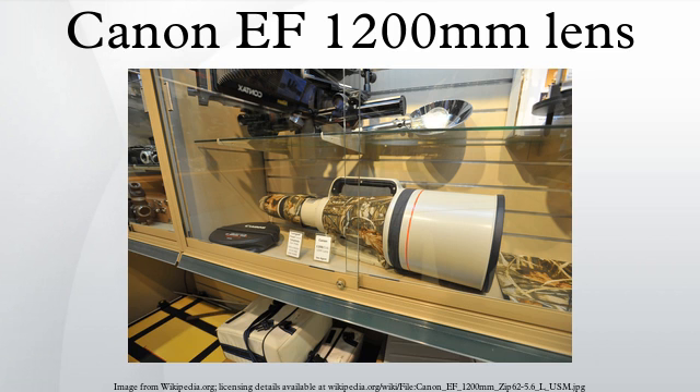The lens was aimed at sports and wildlife photographers, and is both extremely expensive and extremely rare. Canon described it as the world's largest interchangeable SLR AF lens, in terms of both focal length and maximum aperture.